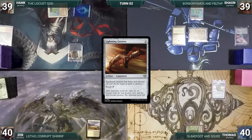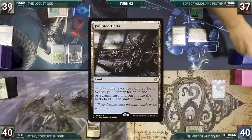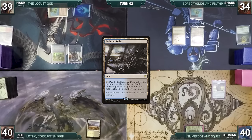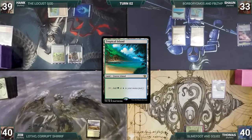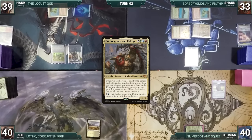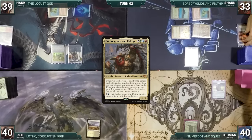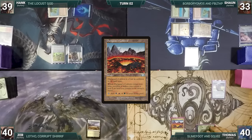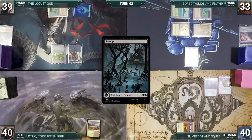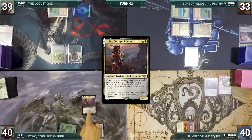Hank draws and plays an Island, casts Lightning Greaves, and passes. At the end of Hank's turn, Sean pays two life to cast Noxious Revival, returning Polluted Delta to the top of his library. During his upkeep Sean loses his Mana Crypt roll and takes three damage. He draws and plays Polluted Delta again, cracks it for a Tropical Island, then casts his commander Borborygmos and Fblthp — it enters and Sean draws without discarding. He ships to Thomas, who draws, plays Dwarven Fortress's Caldera, taps a Forest, bounces it back, casts Arcane Signet, and passes.